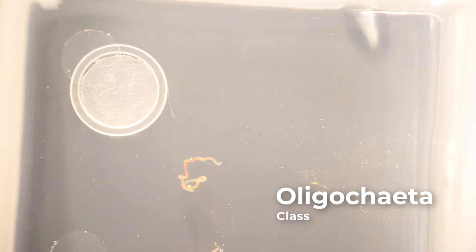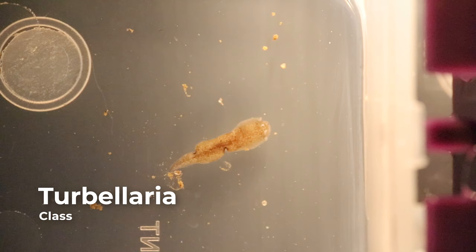Aquatic worms make up the class Oligochaeta. Oligochaetes have elongated bodies broken into many segments. They lack eye spots, suckers, legs, and antennae.